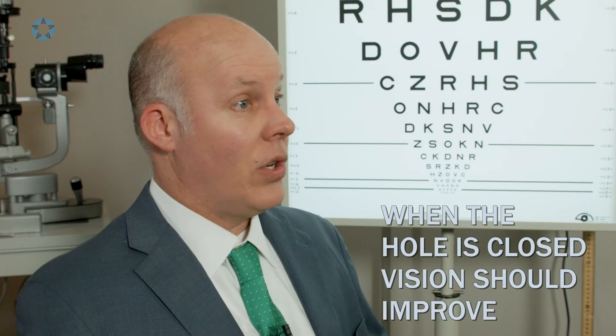The instruments go in and remove the jelly, because we have to remove the vitreous jelly to get back to the hole. When we're back there, we delicately peel one of the layers on the back of the hole to get it to close. What we want to do is close that hole — whether it's big or small. When you close the macular hole, hopefully your vision should improve and that gap space that you saw will come together.